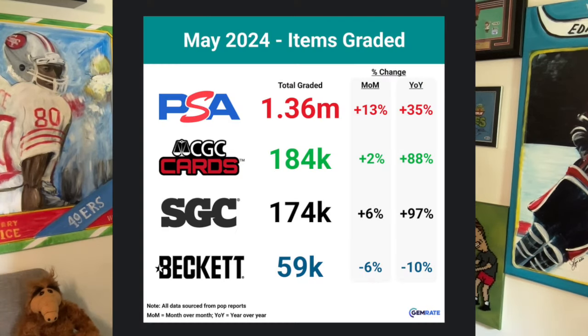Collectors purchased them. There was a lot of 'oh man, what's going to happen to SGC? Now they're going to turn into PSA of the South.' And it just hasn't happened like that. Last month they did 175,000 cards — that is almost double their output from 12 months ago, year over year. And now they have increased capacity, continuing to increase capacity.